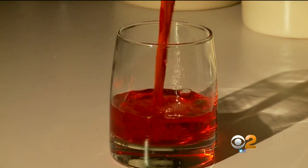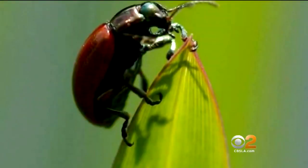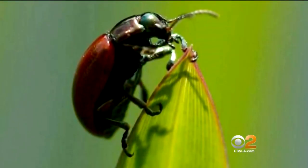Carmine is an ingredient found in some red juice and yogurt. It's a natural red food dye made by boiling cochineal insects. If they ground them up, it made a beautiful red dye.